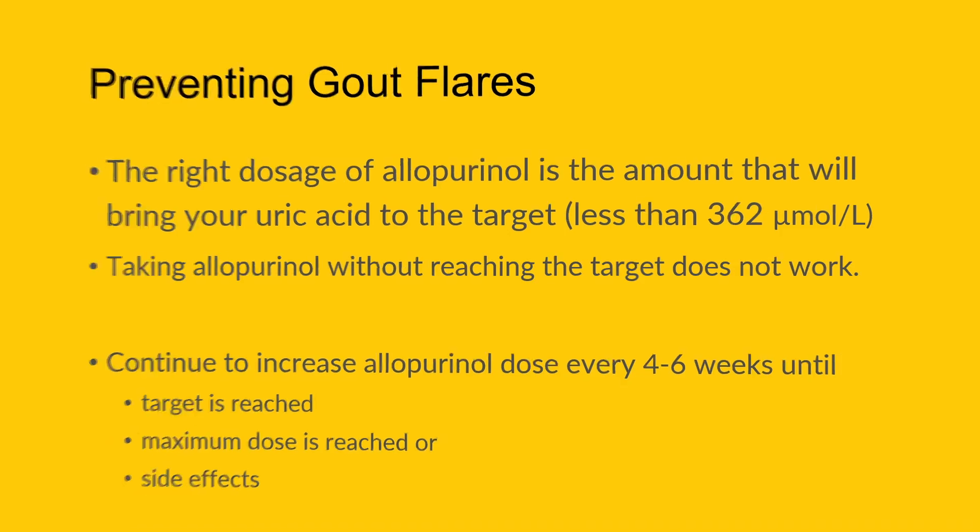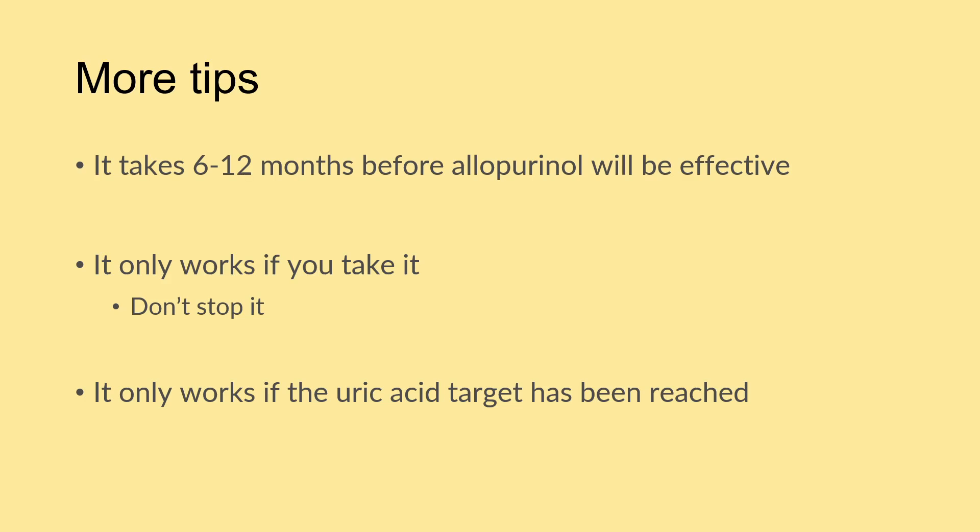It's more complicated than that, though. Even when we reach that target, it takes time for allopurinol to reach its full benefit — anywhere from 6 to 12 months to really notice a decrease in the frequency, duration, and intensity of gout flares. So it's important not to give up on it. Beyond that, allopurinol only works if you take it consistently. Starting and stopping it ironically increases your risk for a gout attack. We want to find the right dose and stay on it long term.